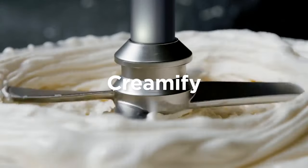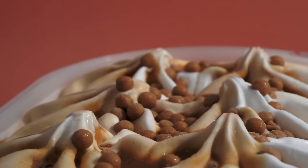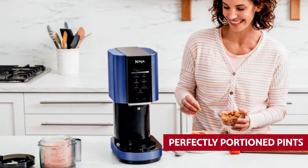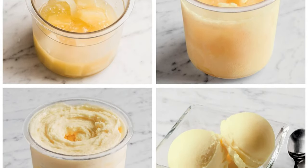The Ninja Creamy is smaller than clunky countertop contraptions and offers five turbocharged speeds to match any dessert lover's needs. Its innovative approach uses perfectly portioned pints instead of bulky quart-sized containers, so you can experiment with multiple flavors without a mountain of leftovers.